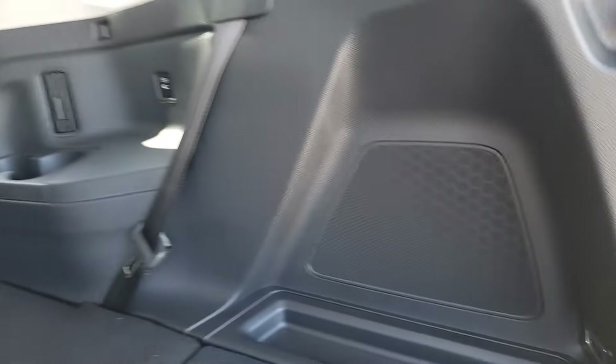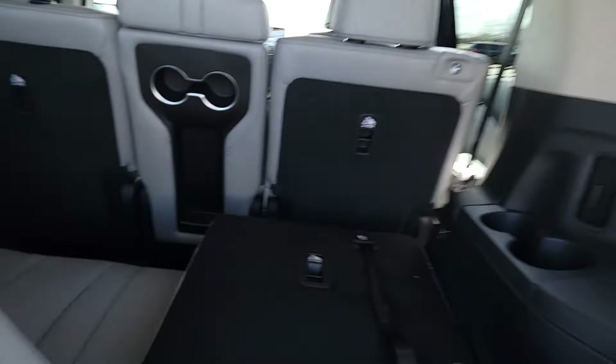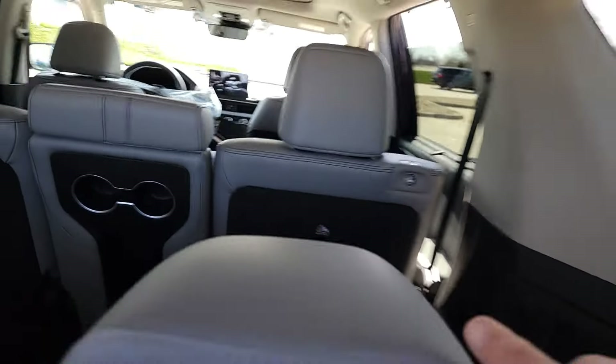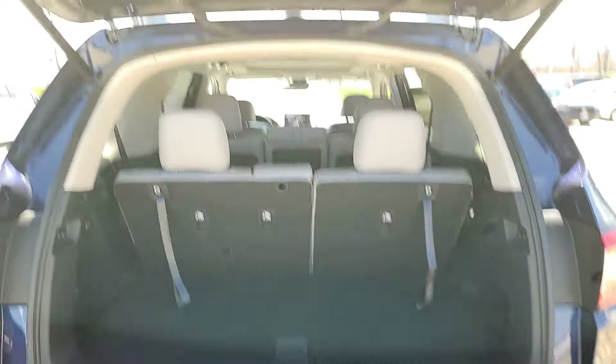We're also going to have courtesy tie-downs — one there and one over there — so if you have anything back here you don't want jumping around and damaging the plastics, you can secure it. Now we're going to fold these back up. You can set them at different height positions. Struggled a little bit there.